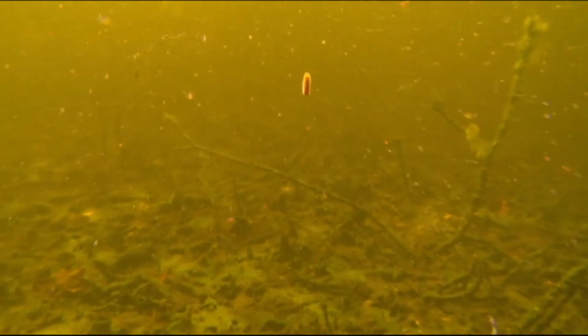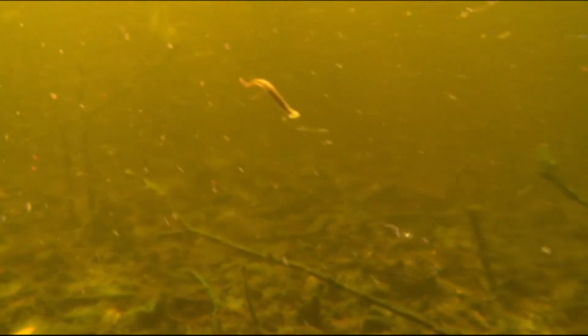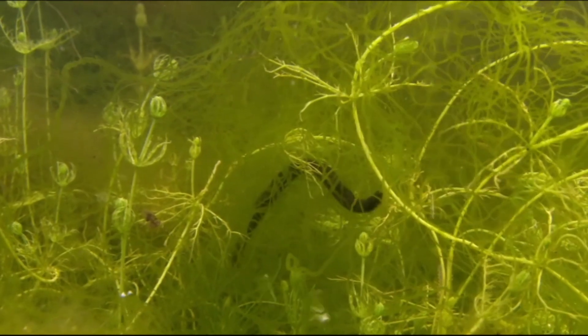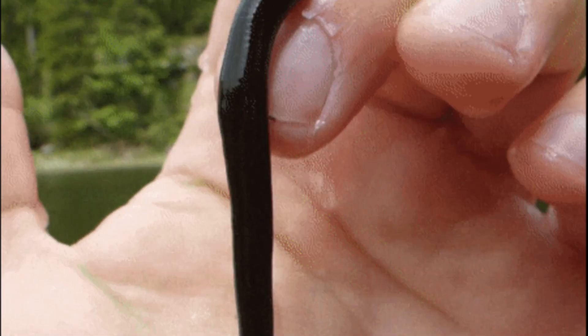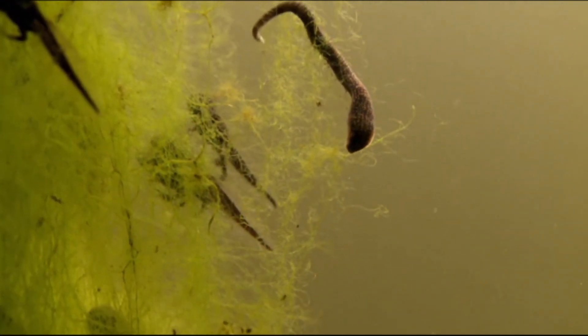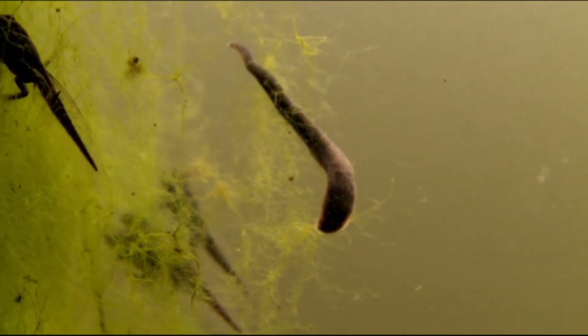Beyond their ecological roles, leeches have a long and storied history in human medicine. Dating back to 1500 BC, leeches were employed for bloodletting to treat various ailments. Today, their medical contributions continue, especially in reconstructive surgery. The potent anticoagulants in leech saliva are invaluable for promoting blood flow in reattached body parts, preventing blood clots, and aiding in tissue regeneration.